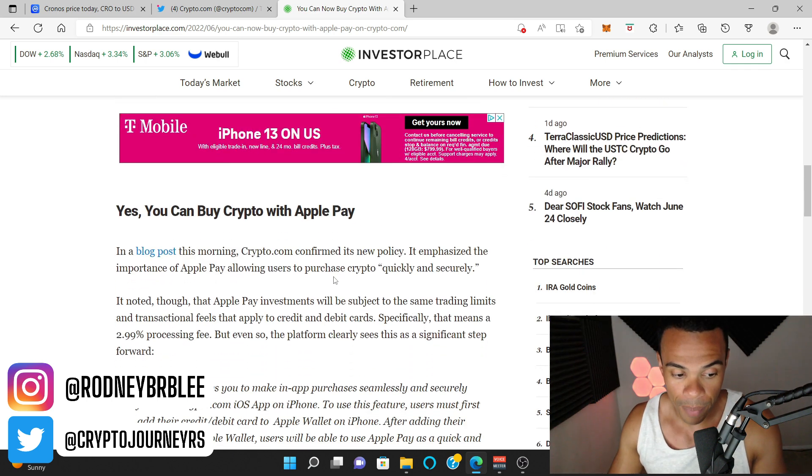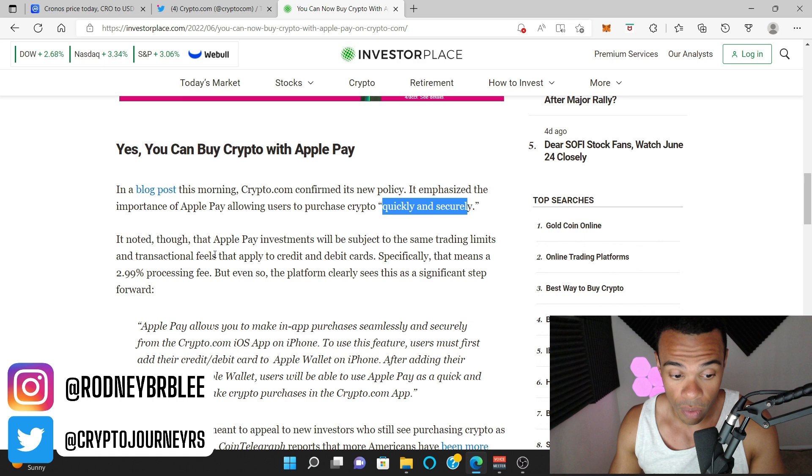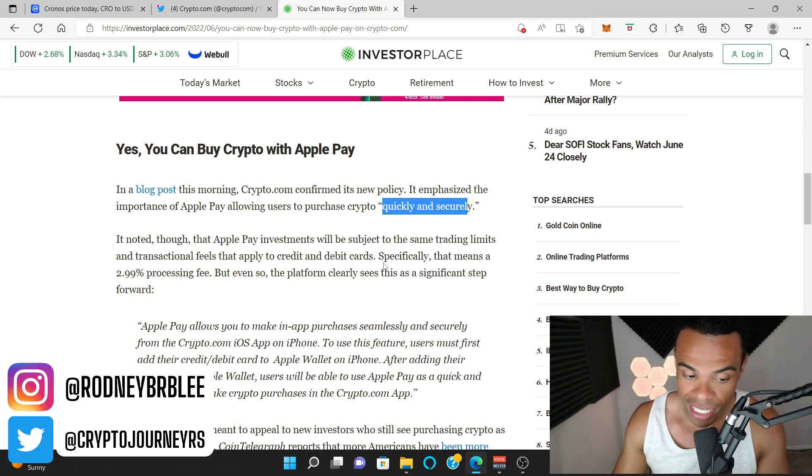A lot of different crypto trading platforms do want this feature, because anything that makes buying crypto easier is a good thing. In a blog post, Crypto.com confirmed its new policy. It emphasized the importance of Apple Pay, allowing users to purchase crypto quickly and securely. The Apple Pay investments will be subject to the same trading limits and transactional fees that apply to credit and debit cards — specifically, a 2.99% processing fee.